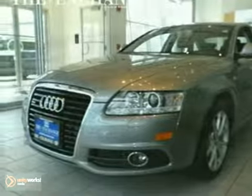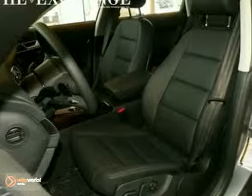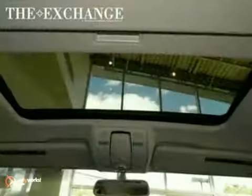Here's a 2011 Audi A6. This vehicle has the lighting package, the storage package, and the S-Line exterior package. And with the Premium Plus package and cold weather package, you have more packages than you can shake a stick at.